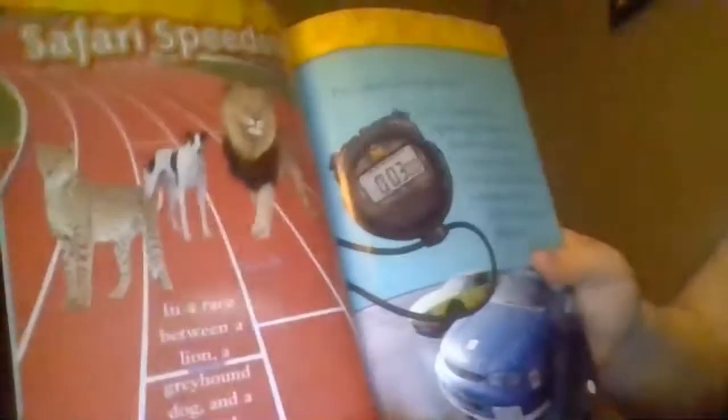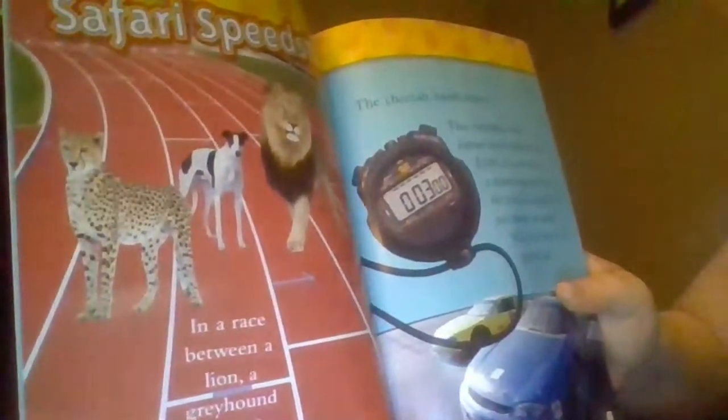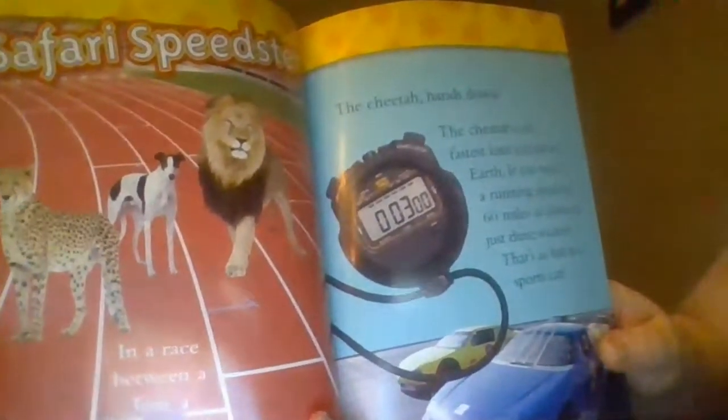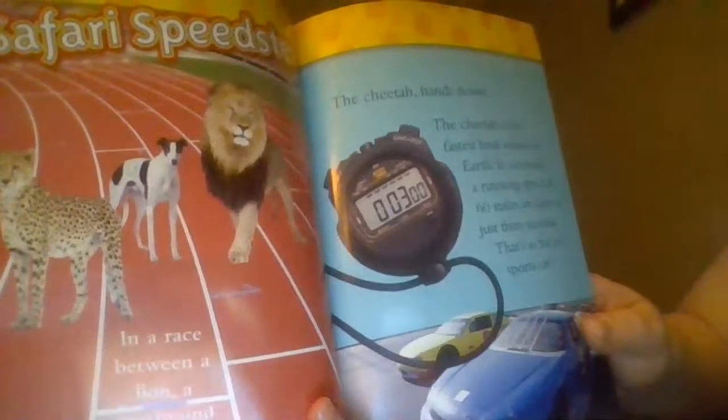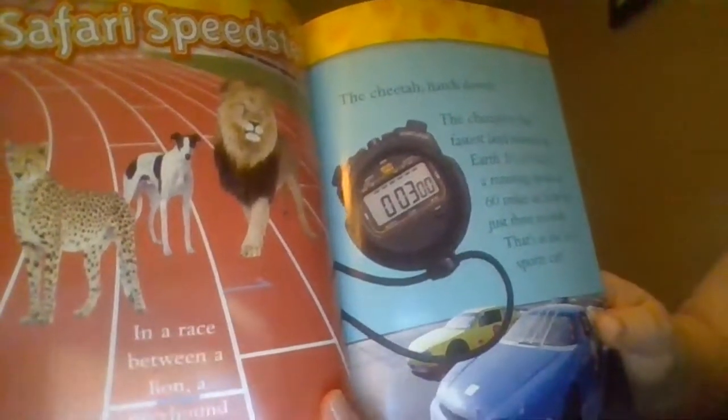Safari Speedster. In a race between a lion, a greyhound dog, and a cheetah, which animal would win? The cheetah, hands down. The cheetah is the fastest land animal on earth. It can reach a running speed of 60 miles an hour in just three seconds. That's as fast as a sports car.